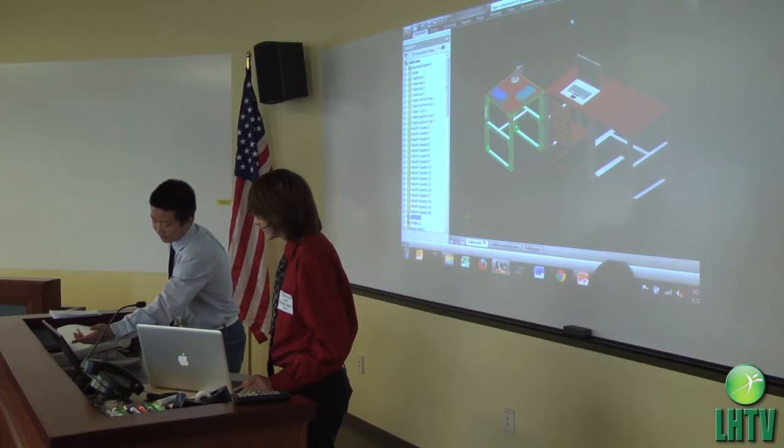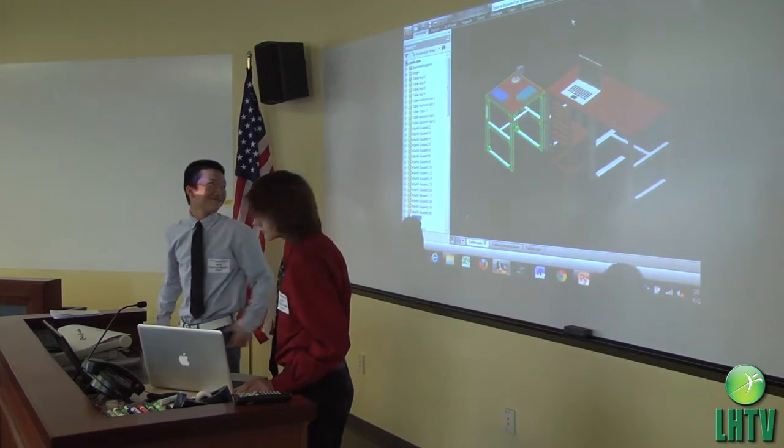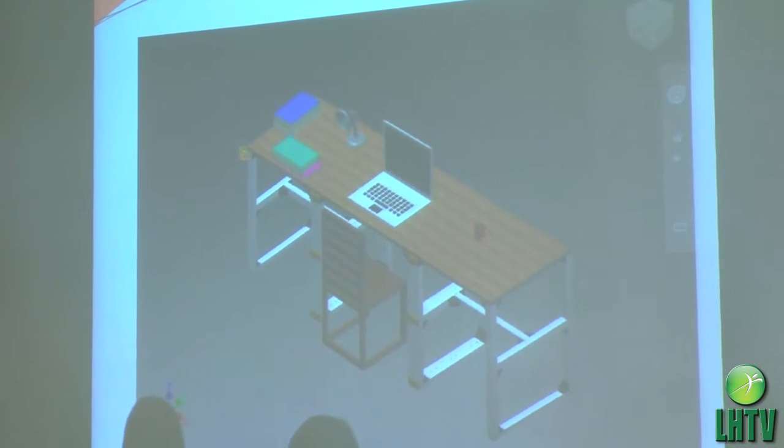It was hard to decide a winner, but the panel kept coming back to a convertible three-piece desk presented by two freshmen from Olympic High School. The desk, which could pivot into multiple shapes, really got their attention.